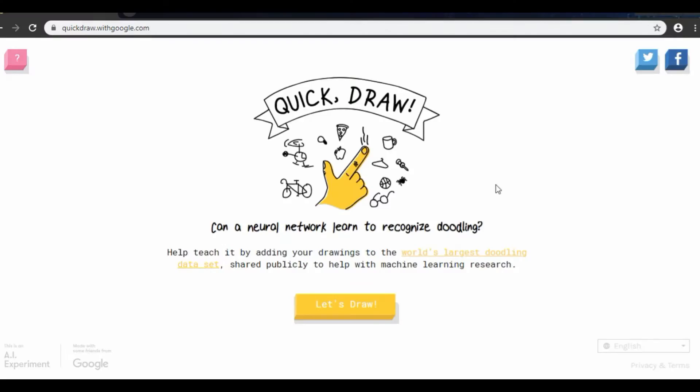Hello guys! Today we are doing a different video — I'm going to be doing a Quick Draw challenge. In case you don't know what Quick Draw is, there's this app on Google called Quick Draw, and basically it tells you something to draw and a computer-generated AI tries to guess it. It's really cool. But right before we start, make sure to like, subscribe, turn on post notifications, and let's begin!